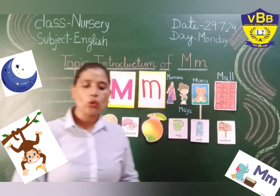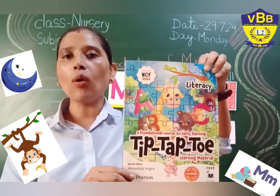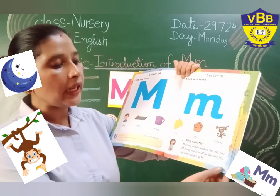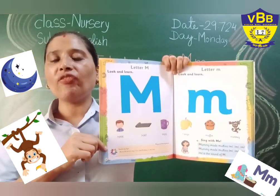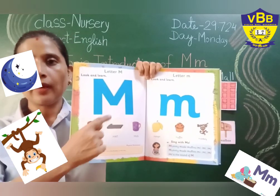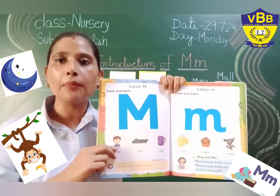Now, my little tiny toes, I request you to kindly open your literacy book. Kindly open your literacy book. In this book, you all have to open page number 58 and 59. Page number 58 and 59. Let's repeat all the words which are given on these two pages. Big M, small M. Both give us the same sound, M.